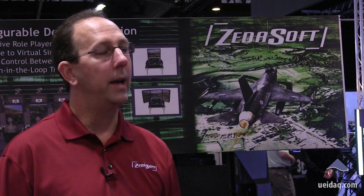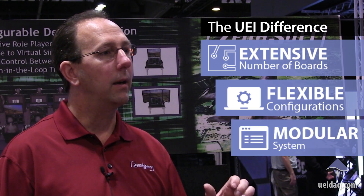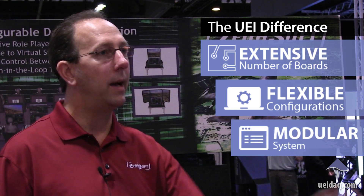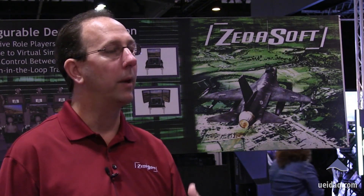The system design that UEI has come up with is really unique in that it allowed us to put the I/O system on the other side of a network interface and really abstract what data we were getting from the I/O system from the simulator. It allowed us to give the customer even more flexibility on the simulation side.